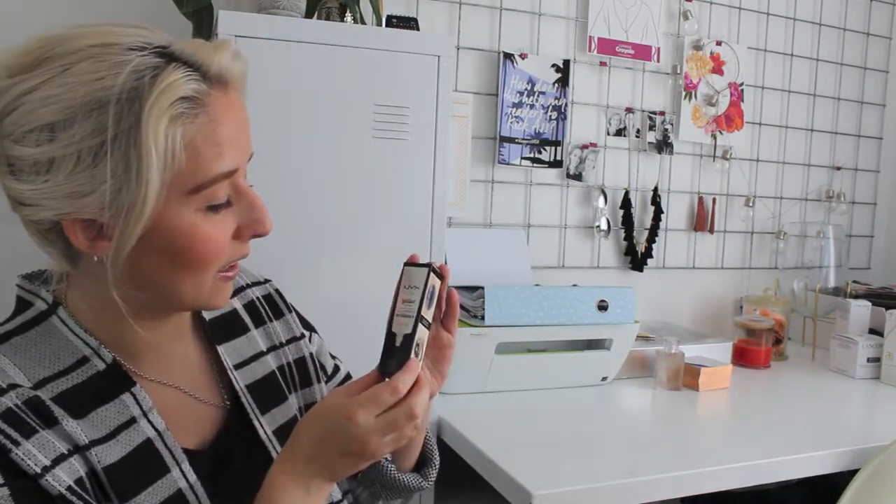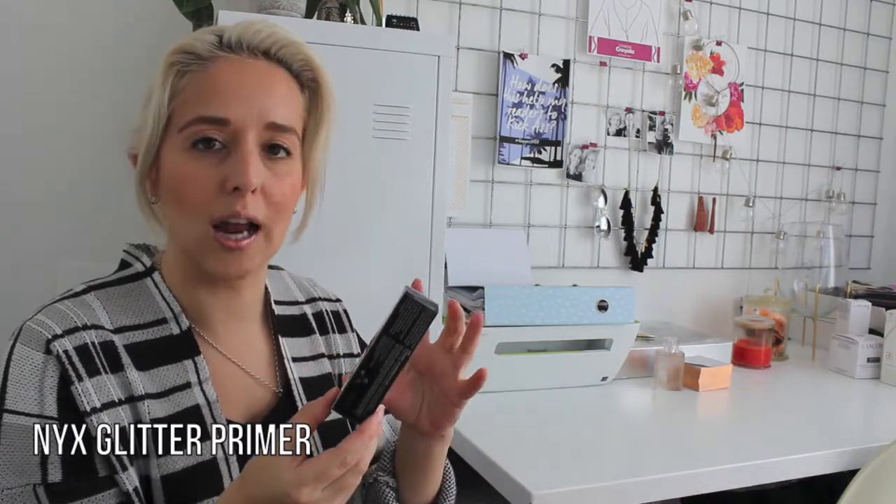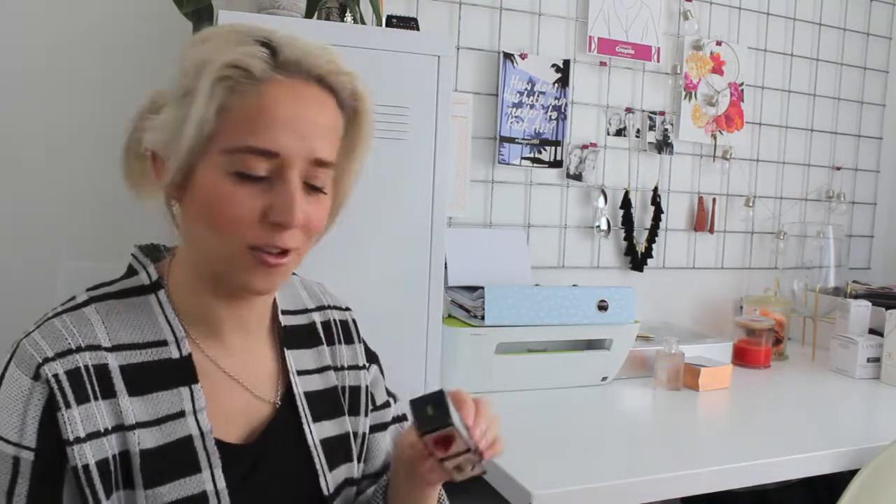And then the last thing that I'm really excited to try is the NYX Glitter Primer. You can use this on your eyelids and on your lips as well. You just dab it on and let it set like a primer does before you put on your glitter, which is then gonna make it stick. Thank you to the team at NYX for having an amazing event, an amazing food platter, and sending me away with some amazing goodies to try.